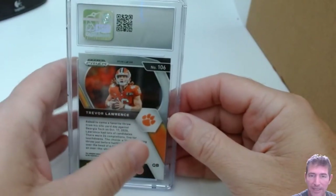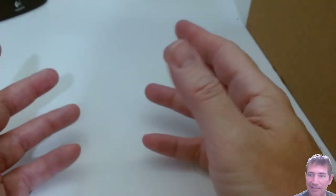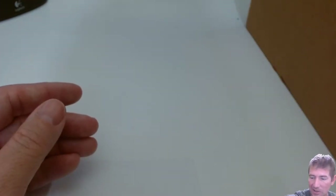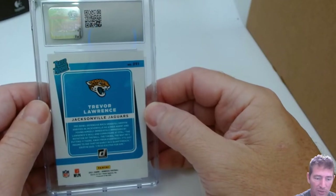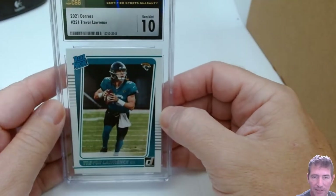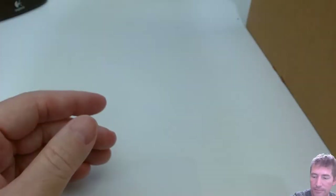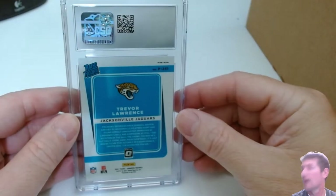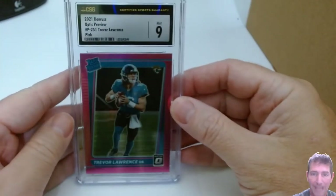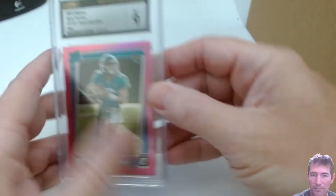There's another Trevor Lawrence I really wanted as a 10 — a 9. Wow. Neither one of them did I hit on. Trevor Lawrence Prism base — 9.5 Mint Plus. I was wondering about this whole 9.5 thing — is it just giving them an easy out? Trevor Lawrence, Jacksonville Jaguars rated rookie — Gem Mint 10! This is the Optic Preview — the big one right here. A 9. Crap. That one stings a little bit; that was one of the bigger ones I was hoping to hit on.